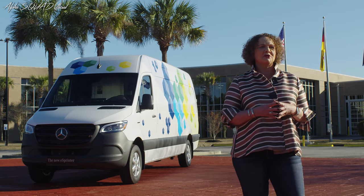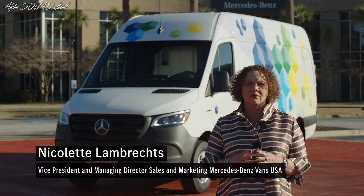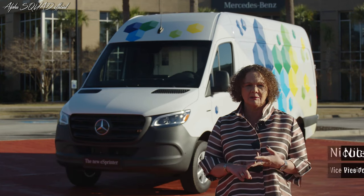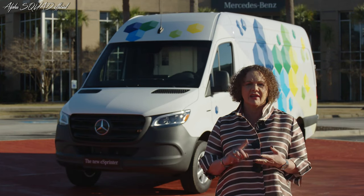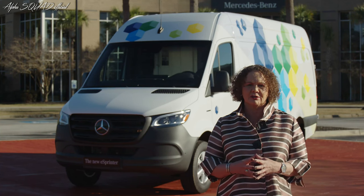Hi everyone, thank you for joining me today. There are three big current trends which our new products are aligned with: e-mobility, last mile delivery logistics, and the van life movement. So I am thrilled to introduce our new fully electric van from Mercedes-Benz.